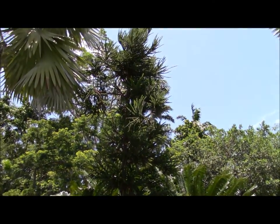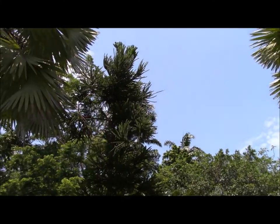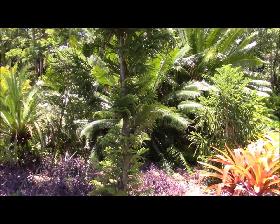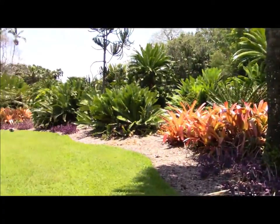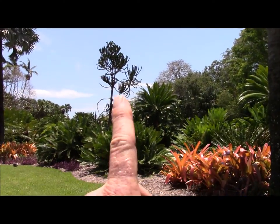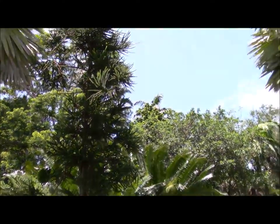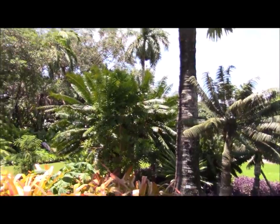Here's an Araucaria laubenfelsii, and it's in Araucariaceae. This is at Fairchild. I've noticed this used to be primarily a cycad section, and they've been putting in some tropical conifers in here, including this one. If I can get over and look at the tag, I'll get that.